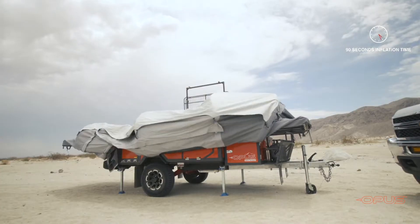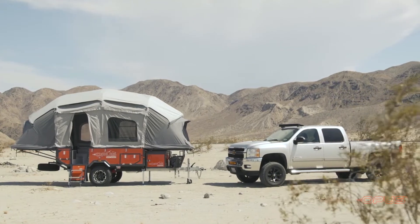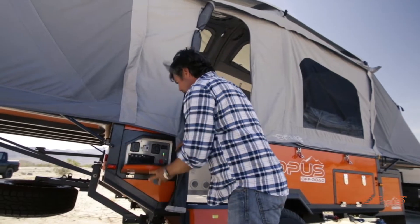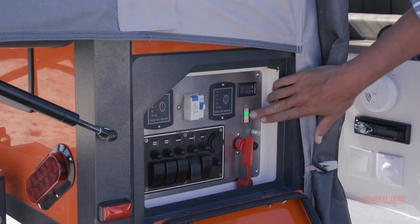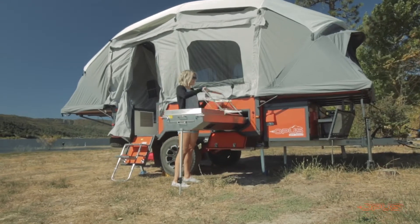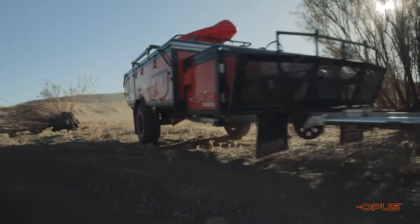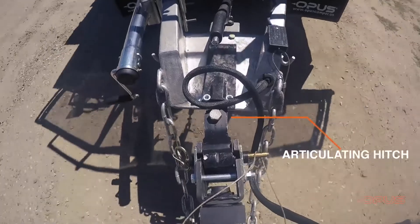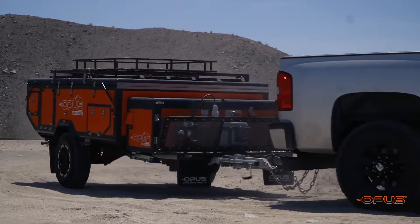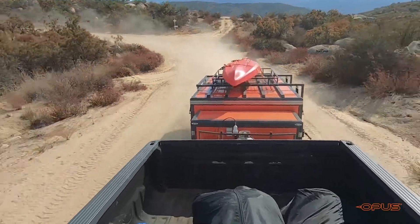Each Opus air tent effortlessly inflates in less than 2 minutes. For easy pack down, the air tent deflates in less than a minute and folds away inside your trailer. The air inflation system runs off a 12V electric air compressor installed in your trailer. Each off-road model is engineered to go anywhere your four-wheel drive vehicle can go, with the same beefed-up independent suspension system that Opus is known for. An articulating hitch sits at the end of a galvanized steel chassis to tackle the roughest roads with ease.